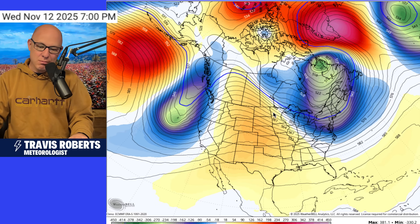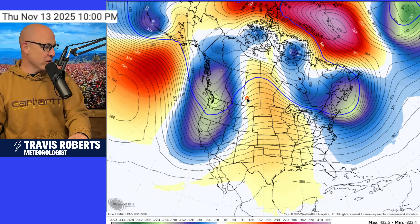Eventually we'll see another reinforcing shot of some cold air for the northeast, but quite a bit warmer from the south into the upper Midwest. We'll start to feel that warmer weather by the time we get toward Thursday and Friday.